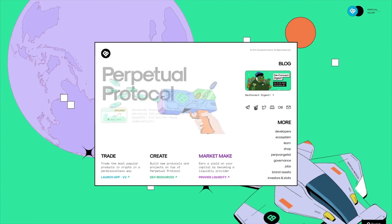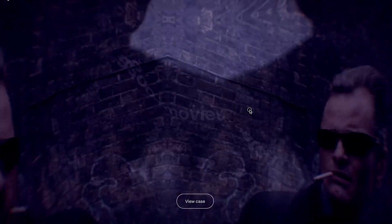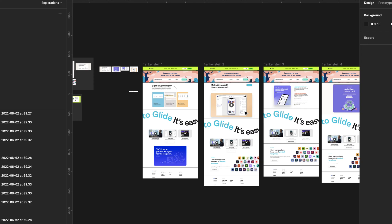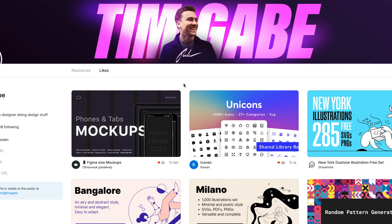Have you ever wondered how people design such beautiful websites with seemingly so little effort? Today we will learn how. In this step-by-step practical Figma video series, you will learn the nine secrets design professionals use to consistently design beautiful landing pages.